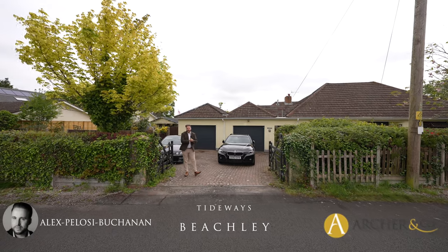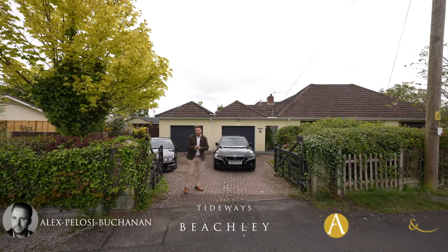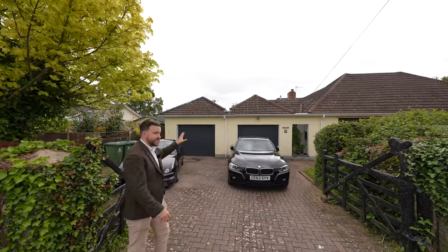It's Alex from March & Co and today I am delighted to introduce to you this substantial detached bungalow located in Beechley. To the fore the property enjoys parking for several vehicles as well as access to a double garage.